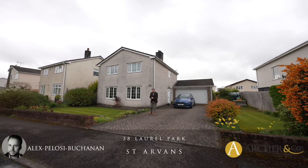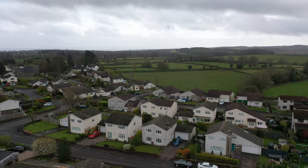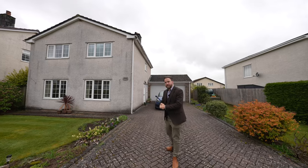Hi, it's Alex here, and today you join me in the village of St. Arvinds, where we have this four-bedroom detached family home which has been in the same family for decades. So welcome to 38 Laurel Park — let's get inside and take a look.